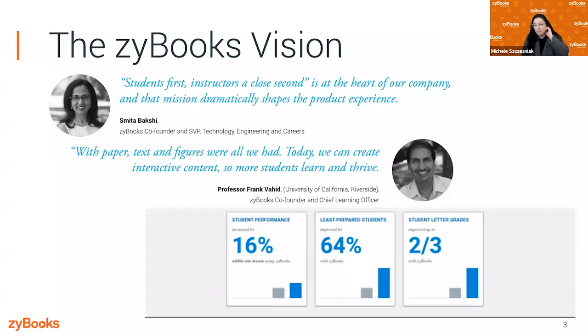After launching the new learning platform in his classes, Frank saw student performance increase by 16% and letter grades improved by two, sometimes even three levels. Frank's least prepared students improved by 64% when using Zybooks as their learning platform, which is pretty incredible. Since 2012, over 900 universities and colleges across the country have adopted Zybooks to transform their STEM education.